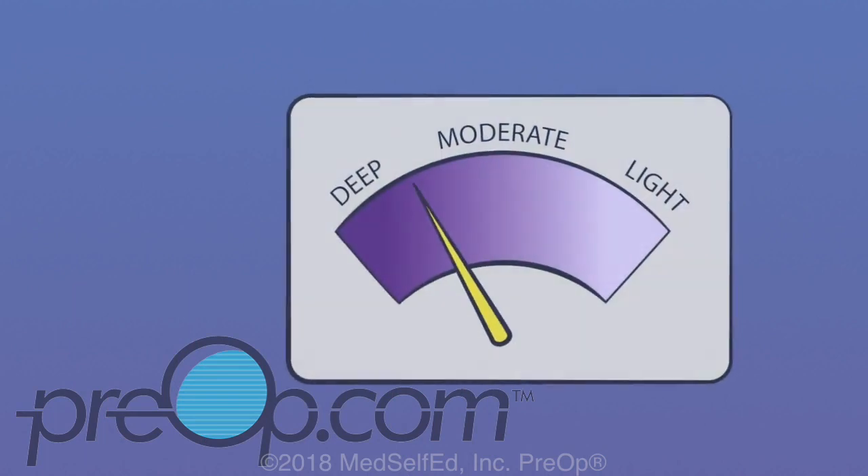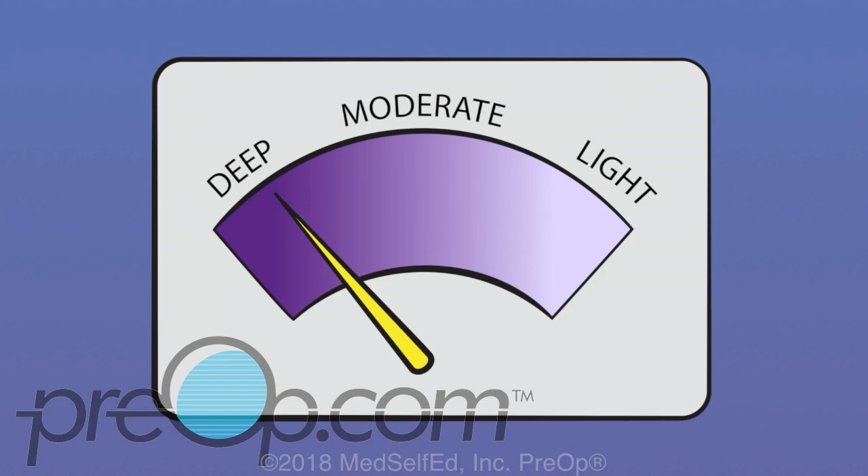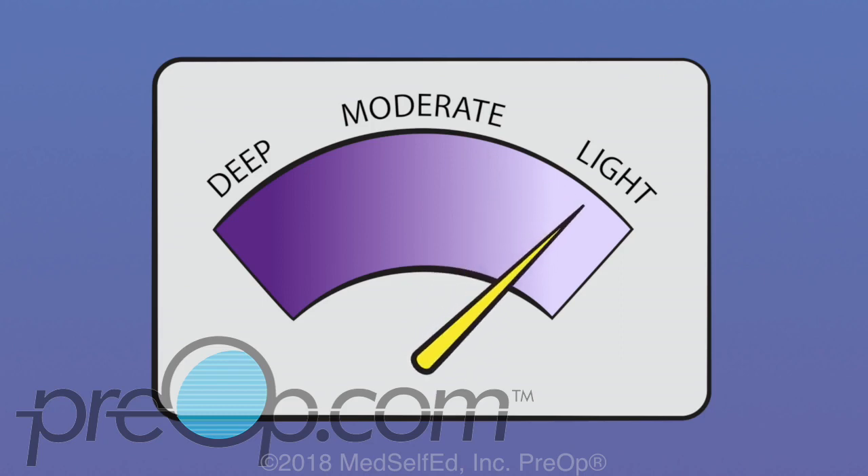Sedation can be administered at different levels. Deep sedation: you will feel like you are asleep and will not remember the procedure. Moderate sedation: you will feel sleepy and may actually fall asleep; you may or may not remember the procedure. Light sedation: you will be relaxed enough to feel drowsy but will be awake, able to understand and answer your doctor's questions, follow directions, and you will likely remember some of the procedure.